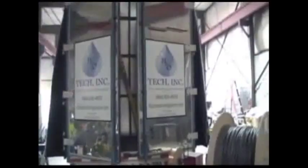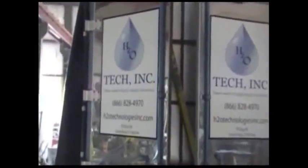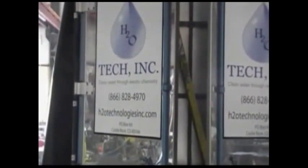H2O Tech can safely and quickly treat many millions of gallons of oily sea water per day. The result will be clean sea water and a clean environment for the sea inhabitants. We appreciate and thank the Resolve Corporation and British Petroleum for allowing H2O Tech to make this presentation of our patented electrocoagulation process. H2O Tech — clean water through electrochemistry.